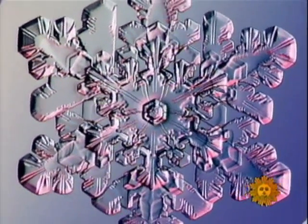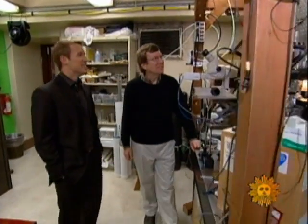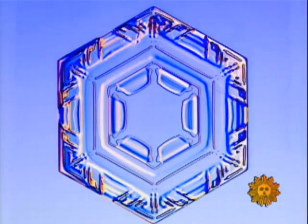I didn't really notice these things when I was growing up in North Dakota, but when I started reading about it, it was like, there's a lot more out there than I ever thought to look for. Kenneth Libbrecht is now the world's preeminent snowflake photographer.